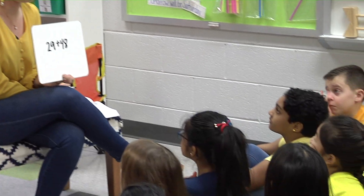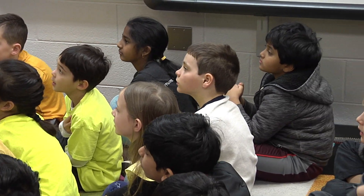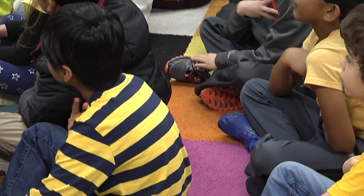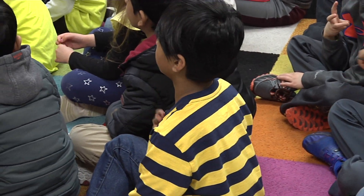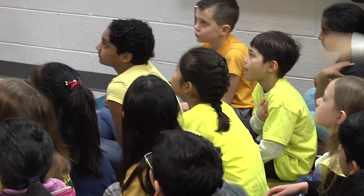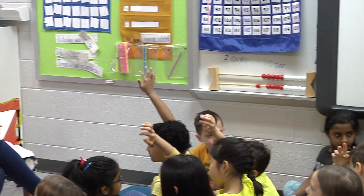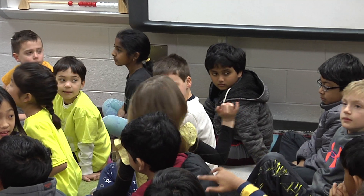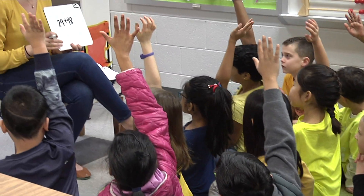I see some smiles. I think that means some friends might be noticing some patterns. And I see 23 math brains working, which I love. I notice my friends who have already come up with one strategy are showing me that they've got two or three. Who's got an answer for me? V-Han? 77. Any other answers? Everybody got 77? I see some connections. Love it. Who wants to defend their answer with a strategy for me?